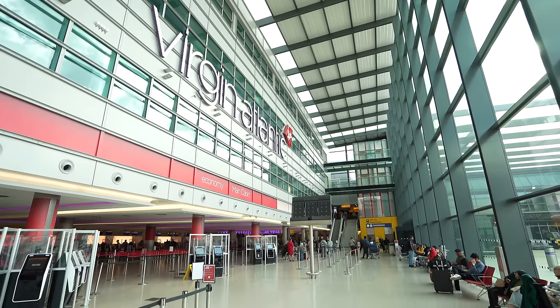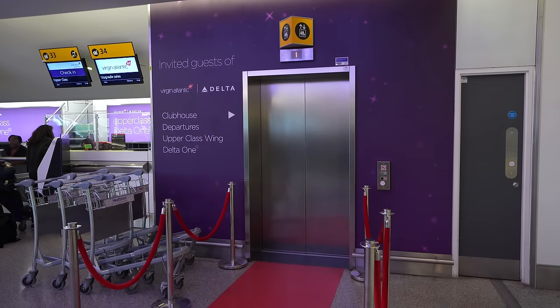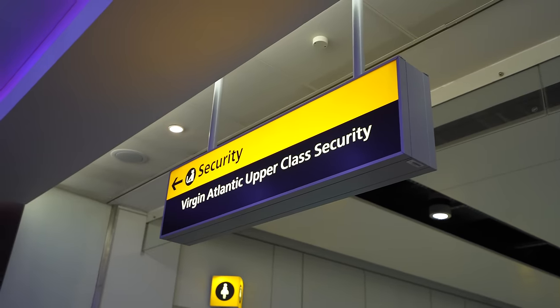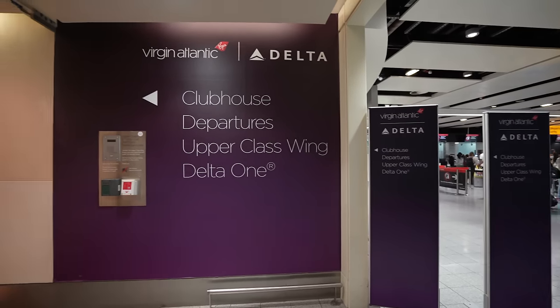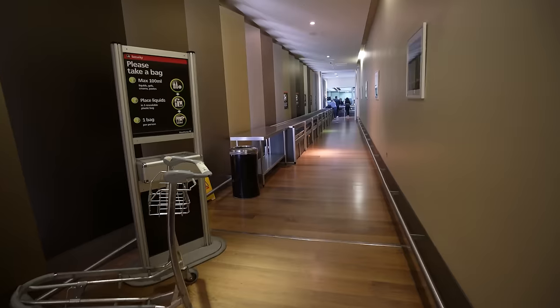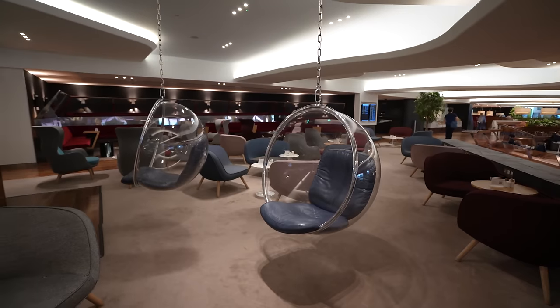Here at Virgin Atlantic's home at Heathrow Terminal 3, you complete your check-in formalities and then you're welcome up an elevator into the dedicated security queue for Virgin Atlantic flights. Scan your boarding pass and you're automatically through to an express security lane, at the end of which you'll find yourself in Virgin Atlantic's flagship lounge, the Clubhouse.